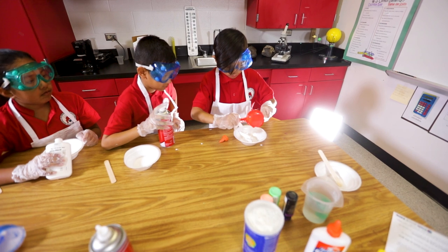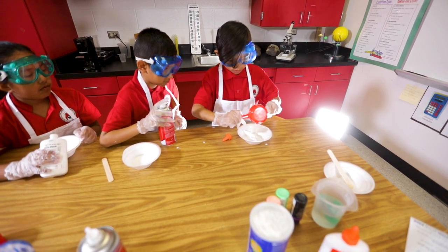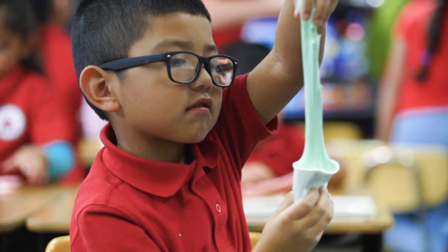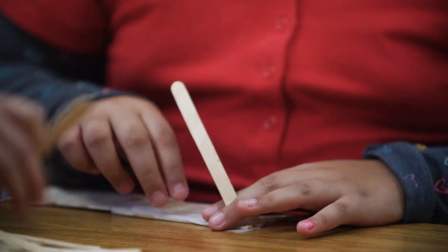What we're trying to do is make STEM purposeful. We're trying to make learning fun and engaging. Being a designated STEM school provided us the avenue to make learning relevant, purposeful, and engaging and fun through science, technology, engineering, and math.